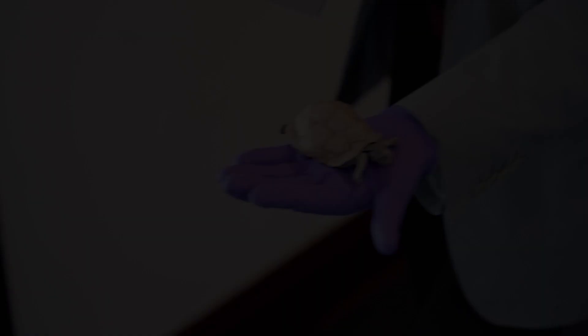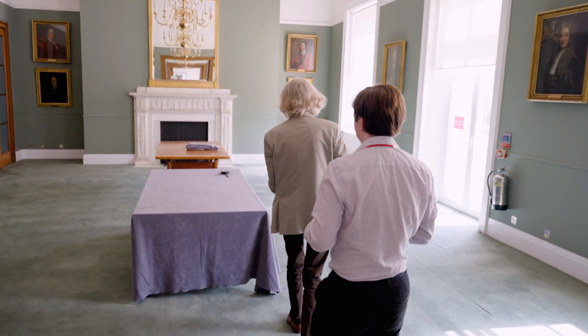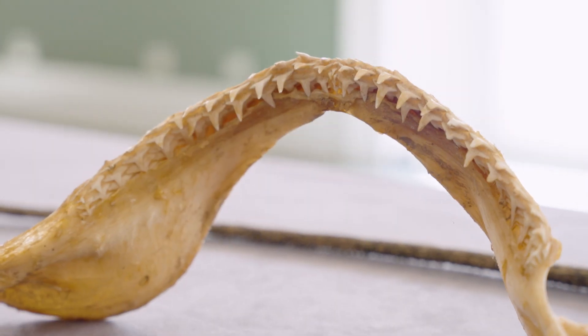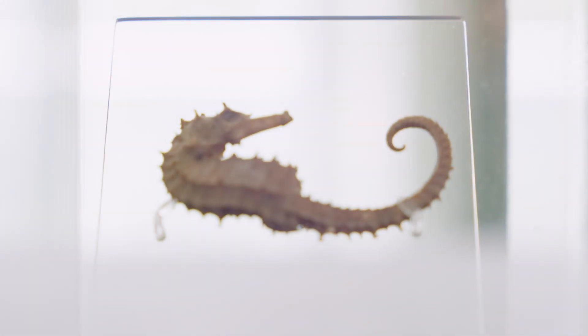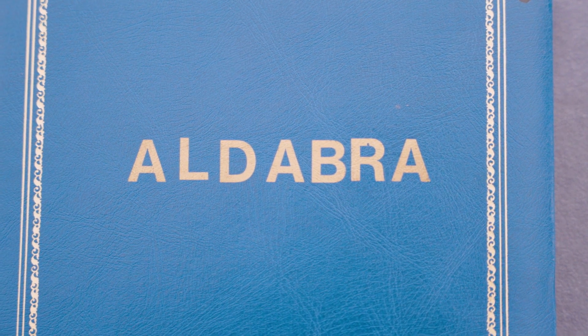We're not going to talk about the modern science — we're going to talk about some of the old science, because you have dug up a few objects here that date back to those early days of research at Aldabra. Yes, most of this is mid-1970s. One of the researchers from the atoll donated much of his collection to the Society archives recently, and we've also got additional stuff that's been part of the Society's collections since the 1960s and 70s when we were operating the station itself.